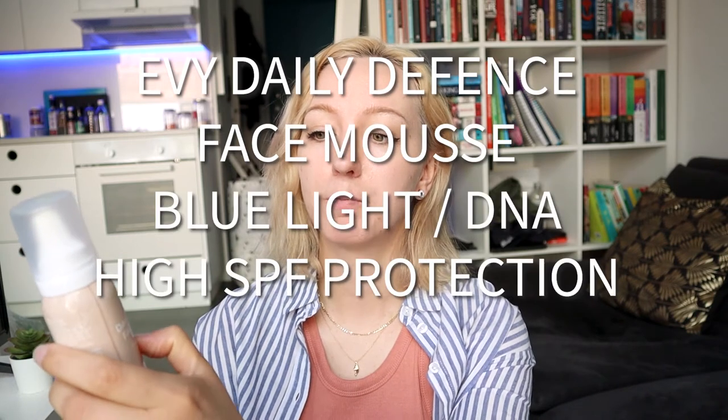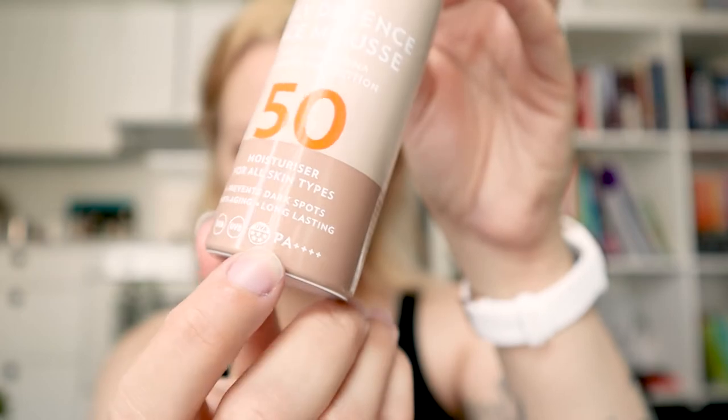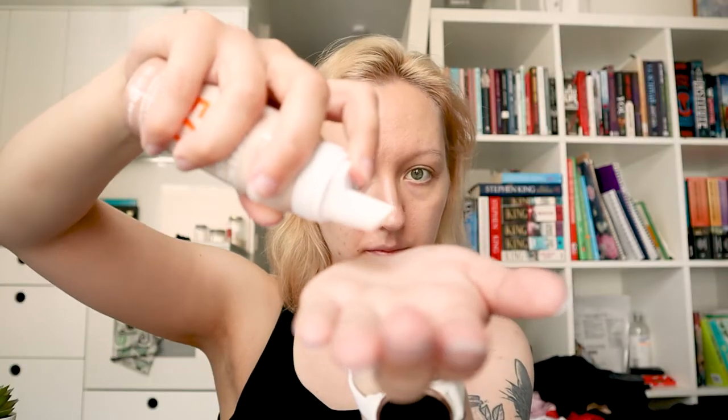This one is a fun one — we got LV Daily Defense Face Mousse, Blue Light DNA, High SPF 50 Protection. It covers UVA, UVB, UVA 5 stars, and PA++++, so it protects against a lot. It's a mousse, so you apply about a golf-ball size into your palm and then apply it to your face and neck. You'll find it a bit sticky and it takes a while to work into your skin because it's so fluffy. LV is cruelty-free and does not test on animals, which is great. This one is 75 milliliters and costs 15 euros, so it's quite affordable — unlike Paula's Choice.